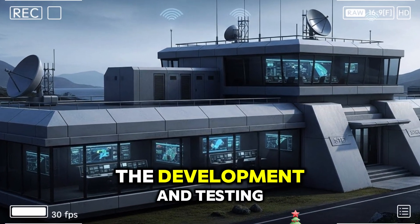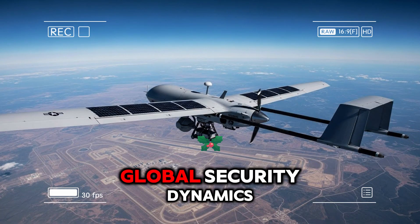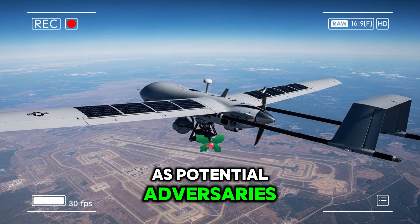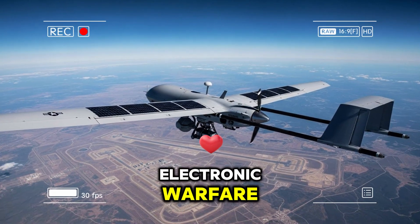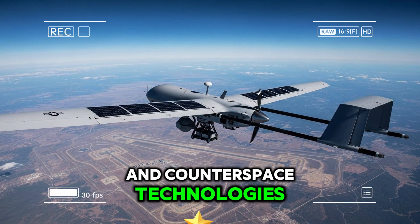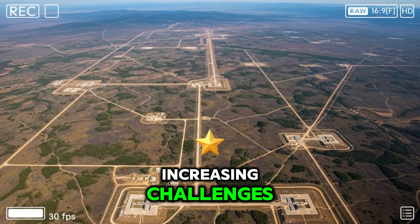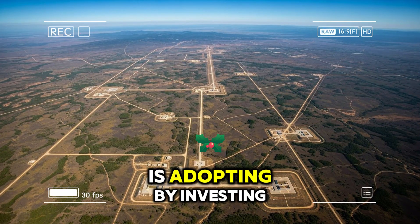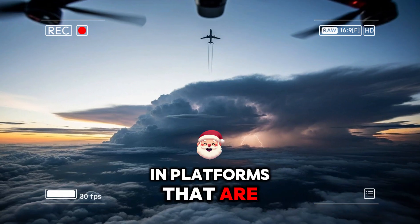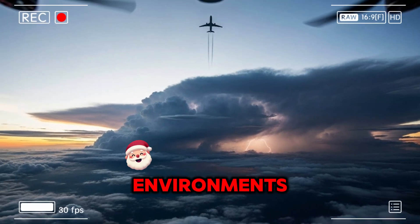The development and testing of this aircraft must be viewed in the context of evolving global security dynamics. As potential adversaries invest in advanced air defense systems, electronic warfare capabilities, and counterspace technologies, traditional intelligence collection methods face increasing challenges. The United States, like other major powers, is adapting by investing in platforms that are more resilient, flexible, and capable of operating in contested environments.